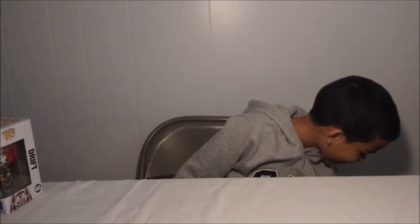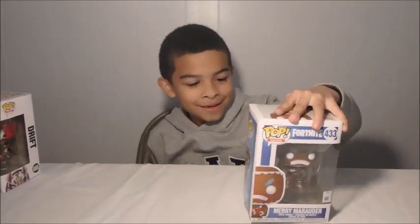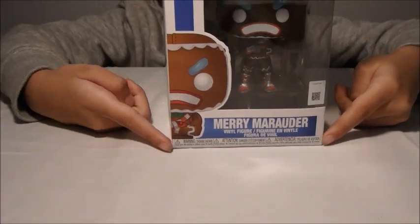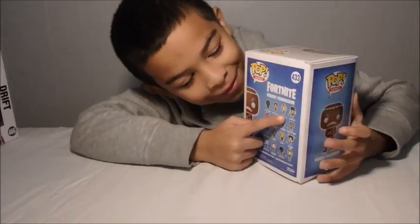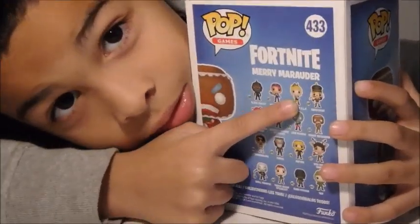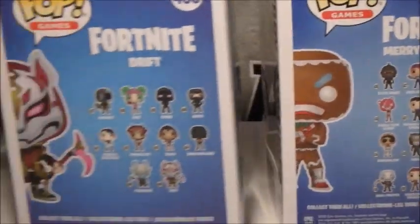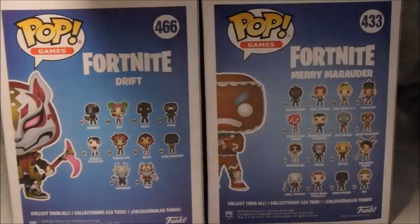All right, show us that next pop. What's his name again? Gingerbread man? Let's see — the name's right here — Marauder. Oh my god! You know how you love Elf? They have an Elf one! We forgot to show you the back of this too. Very cool, so he looks like an angry little gingerbread man.